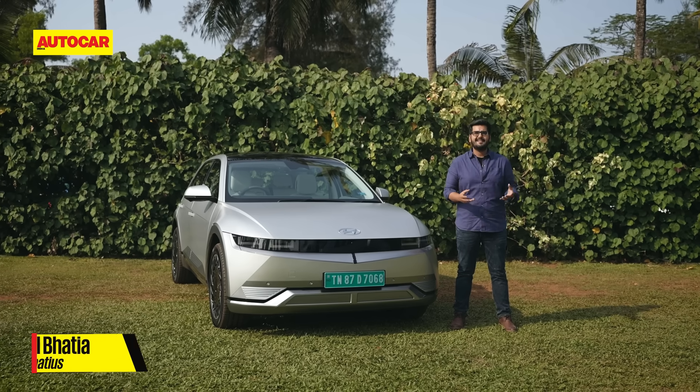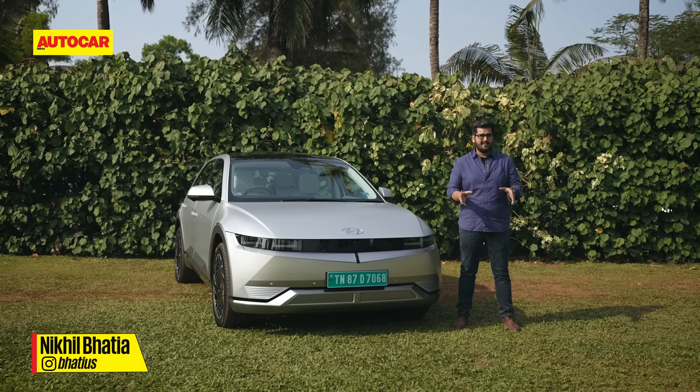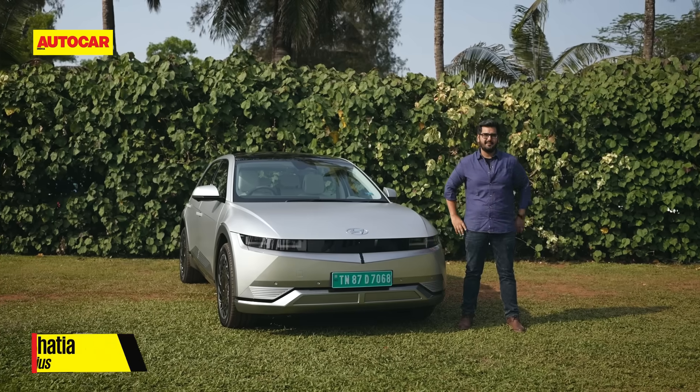How do all those numbers actually come together and how does the Hyundai IONIQ 5 fit into the India scheme of things?